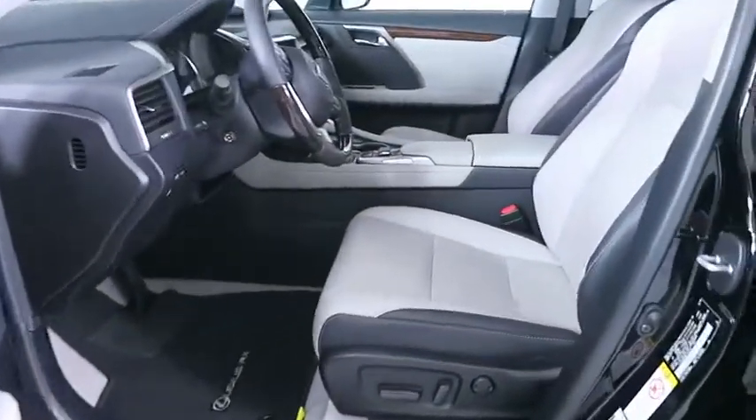This vehicle is Carfax certified one owner and qualifies for the Carfax buyback guarantee. This isn't just a vehicle — it's an experience. So stop in for a test drive.